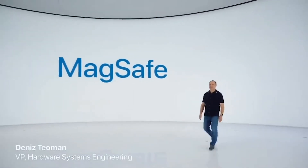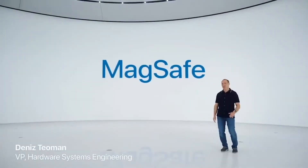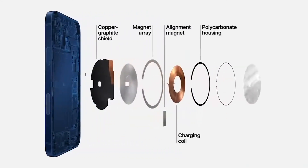MagSafe is an advanced new system. It starts by improving the wireless charging experience. Our wound wire coil, which is unique in the industry, now accommodates magnets and maintains compatibility with existing Qi chargers. The magnets are optimized for alignment and efficiency, and we improved our shielding design to safely provide up to 15 watts for faster charging.